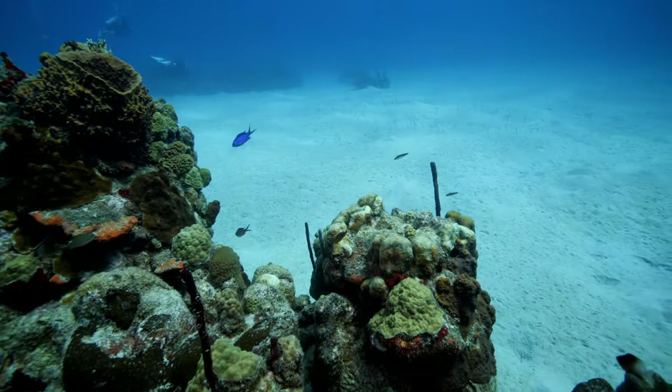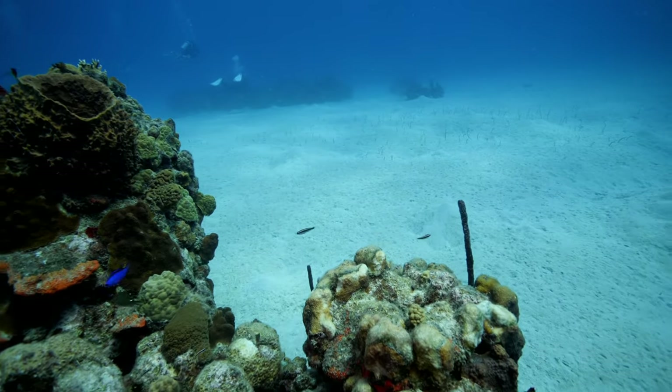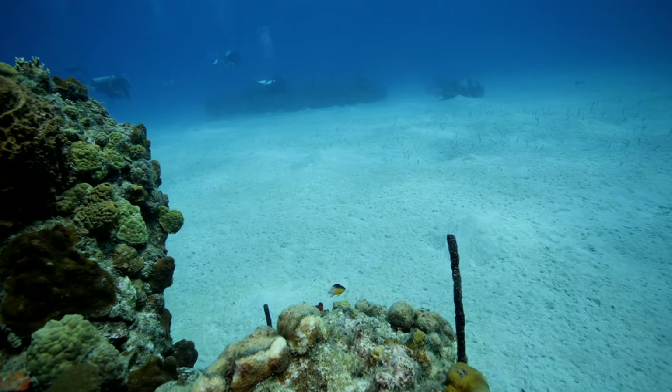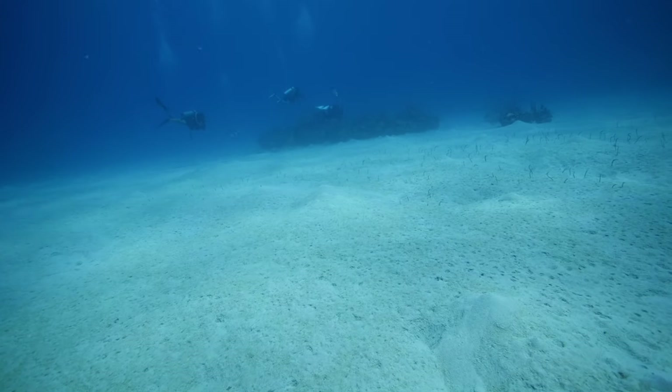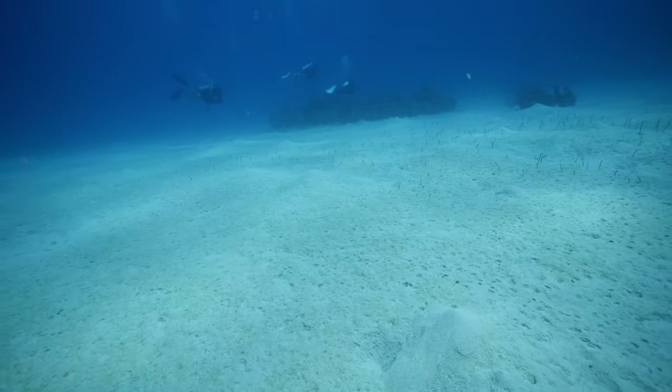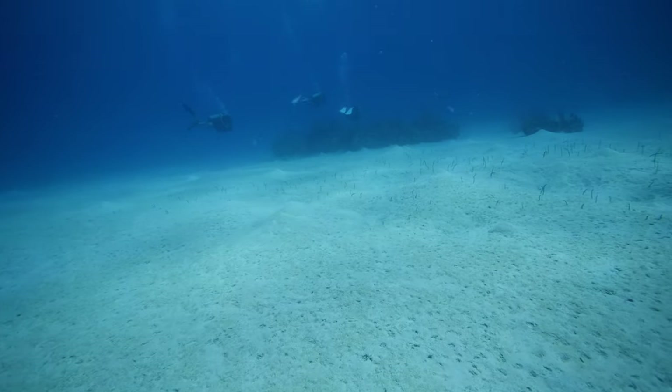Make sure to check out our video on the Swirling Reef of Death next. And if you haven't yet subscribed, hit that subscribe button so that you never miss a dive. We will see you next time underwater.